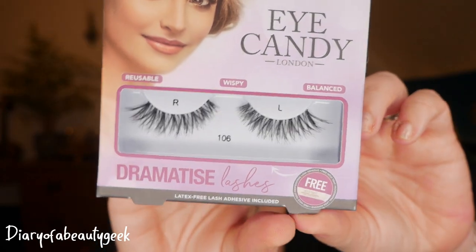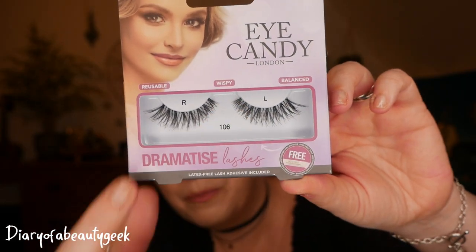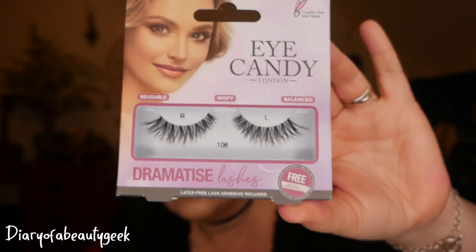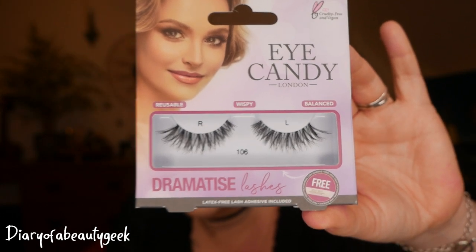Next up I've got the most gorgeous eyelashes. These are Eye Candy London Dramatised Lashes with a latex-free lash adhesive included. They're cruelty-free and vegan. They are absolutely perfect — they're not too big because I tend to chop mine as they're usually too long. The style is absolutely spot on for me; I much prefer an elongated lash. They're nice thick black. I love them.